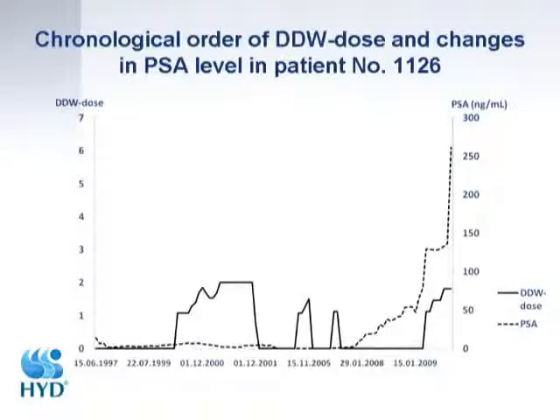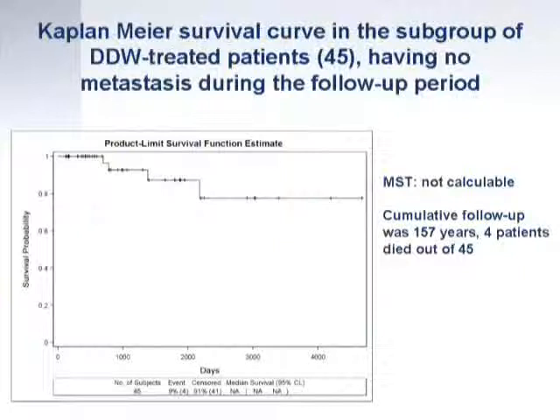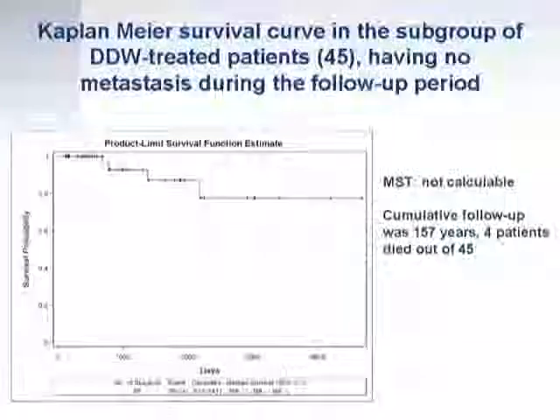I received a letter from his wife informing me he had unfortunately passed away. Going back to the other population — 45 patients who were tumor-free and metastasis-free — the cumulative follow-up is 157 years and only four patients out of 45 have died. Again, we were not able to calculate the median survival time. We believe we can prevent metastasis because these patients regularly consume deuterium depleted water.